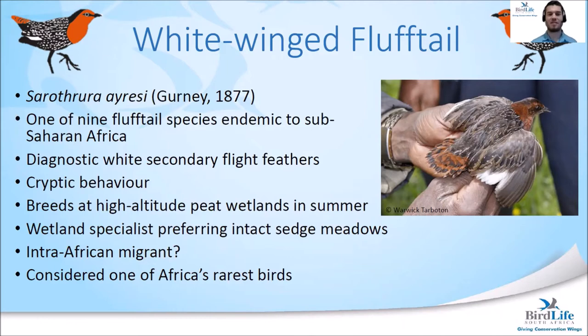The White-winged Flufftail is one of nine Flufftail species endemic to Sub-Saharan Africa. It has diagnostic white secondary flight feathers, giving the species its common name, quite noticeable when you see the bird in flight. The White-winged Flufftail is extremely cryptic in behaviour, which has made it very difficult to study the species' biology. It breeds at high-altitude peat wetlands during summer months, with sites only found in Ethiopia and South Africa, and is a wetland specialist preferring intact, healthy sedge meadows. It is considered one of Africa's rarest birds to see.